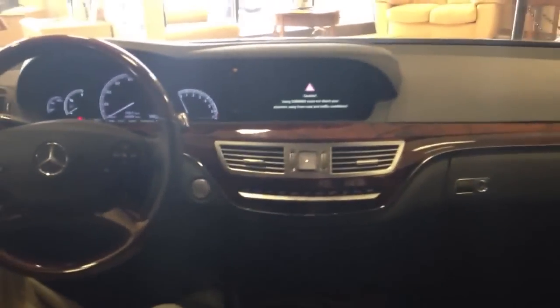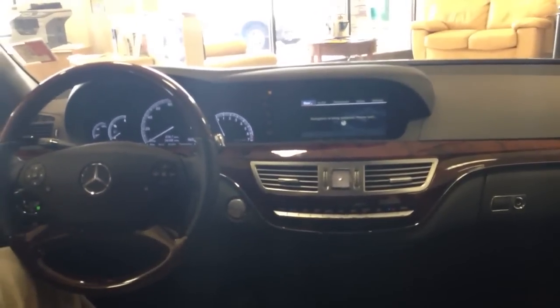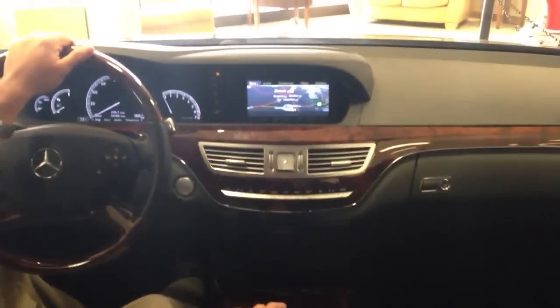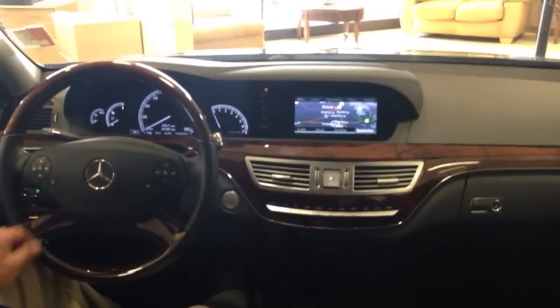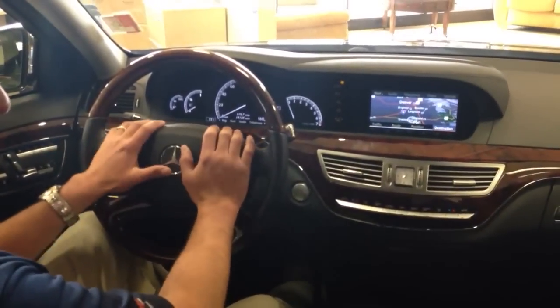Coming to the front, the luxury is going to be completely noticeable. You'll see right here you've got your telephone controls as well as your navigation controls. It does have massaging front driver and passenger seats. You can also fold down the back headrest and control the back sunscreen as well. You have the convenience of all your radio controls and also your navigation controls right here on your steering wheel.